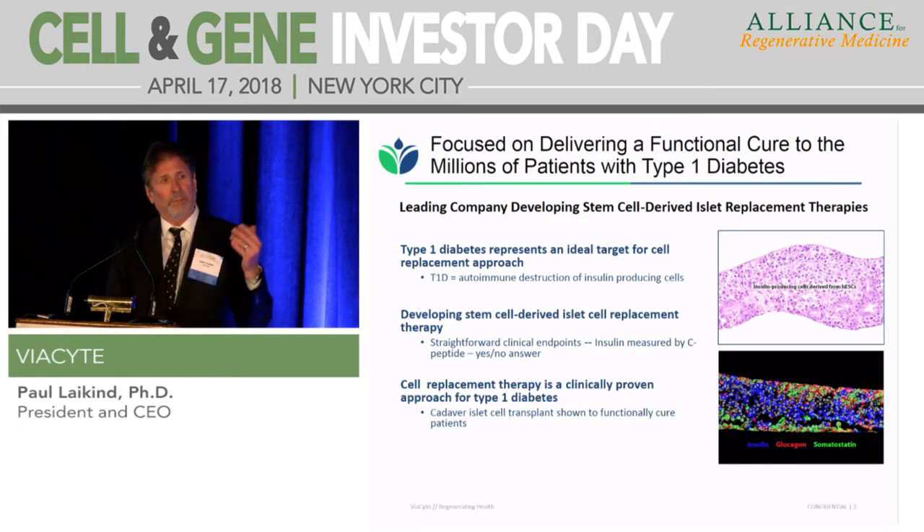Importantly, it's already been demonstrated that you can cure patients with type 1 diabetes by replacing the islet tissue that is dysfunctional — the beta cells that produce insulin, lost to the disease. This was shown under what's commonly called the Edmonton Protocol up in Canada about 18 years ago. And there are patients walking around today that received cadaver islet cells 18 years ago that are still completely insulin-independent and essentially cured.